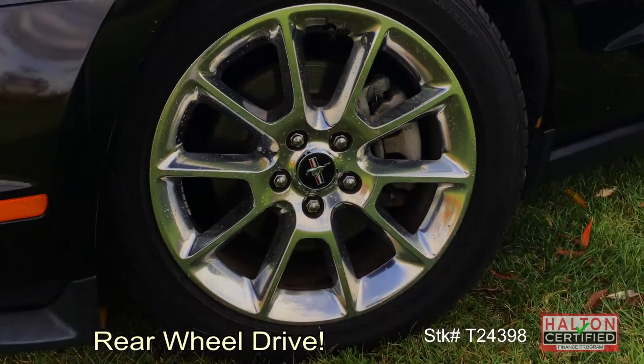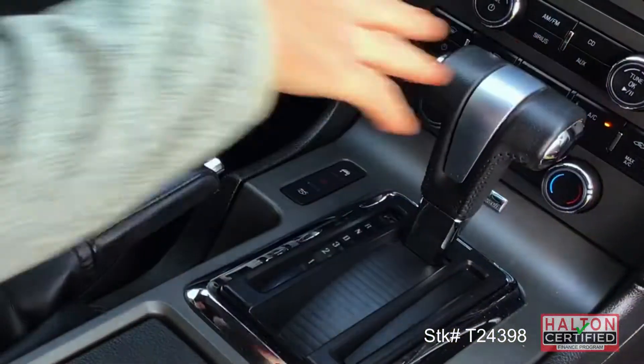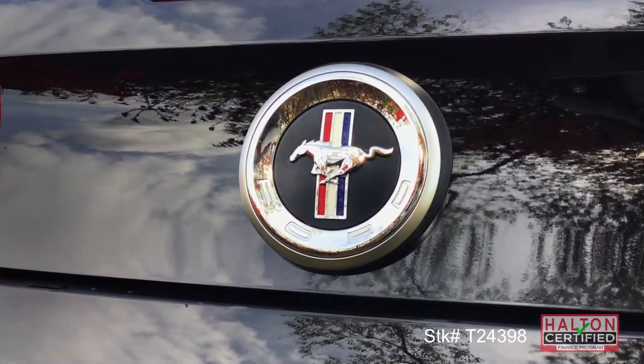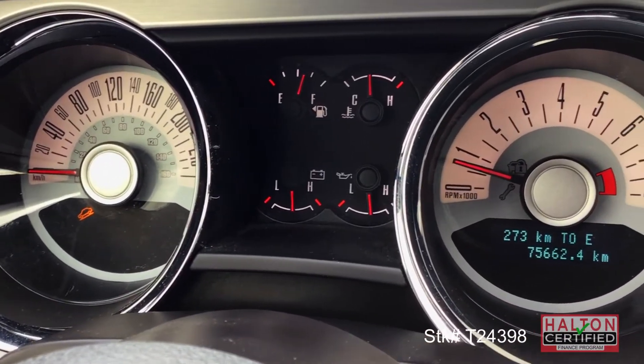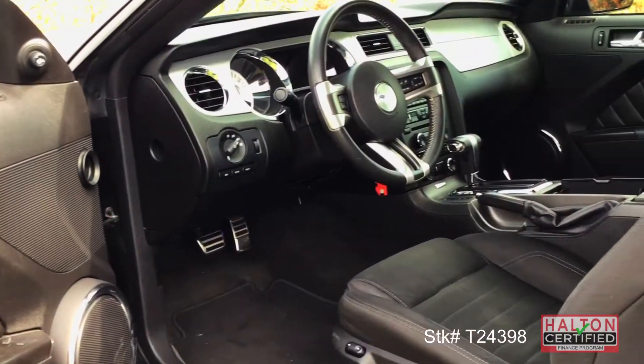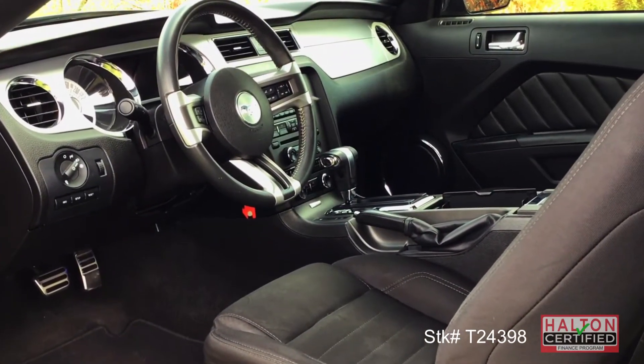With an easy six-speed rear-wheel drive automatic transmission, reconditioned and ready to run, this particular pony runs ahead of its pack with its low, low kilometers that fly in the face of its low, low price.